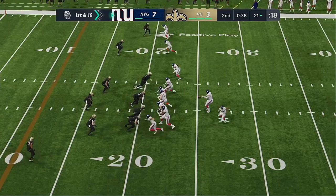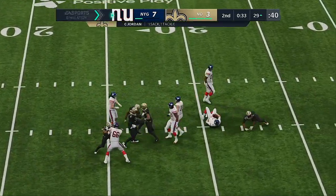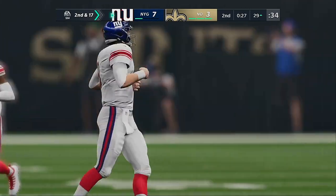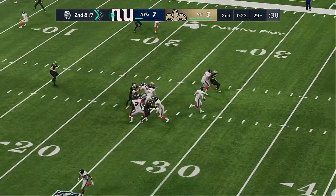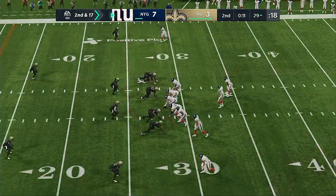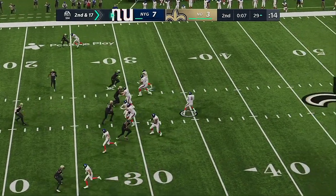The big play gets him all the way down to the outskirts of the red zone, first and 10. Operating from the gun, Jones — Miller as the target this time — and he goes down, sacked back at the 29. Cameron Jordan wreaking havoc with a sack. They went right back to the air after the huge pickup and ended up getting sacked — the O-line failed to hold up to try to keep that momentum going.